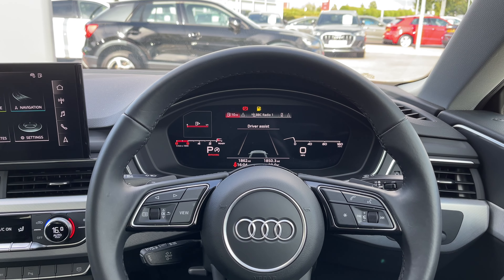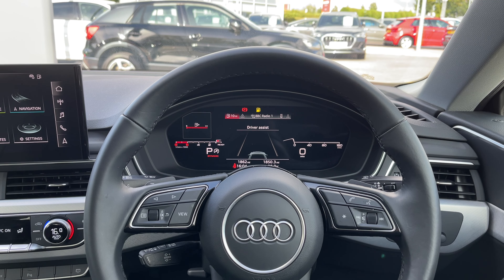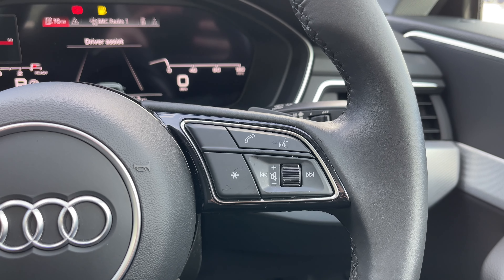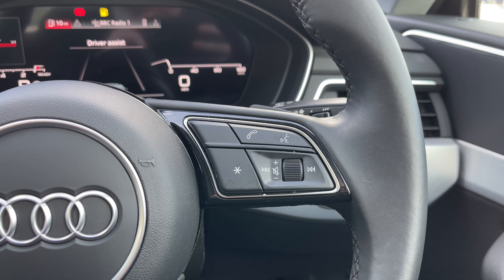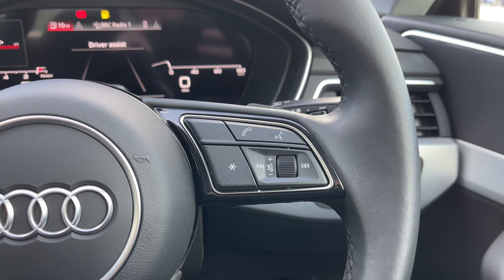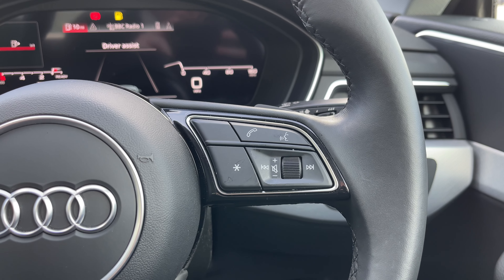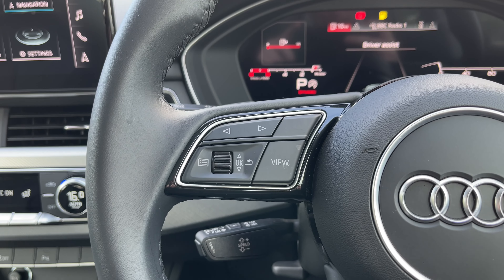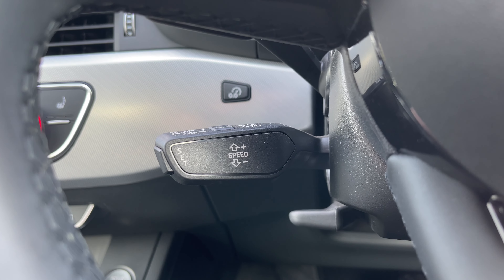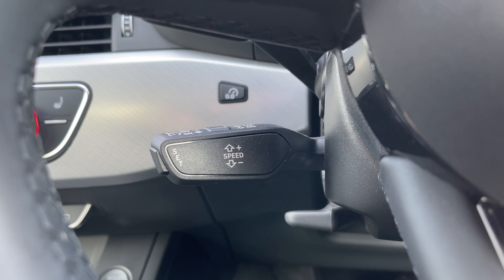From the driver's perspective we have the full leather multi-function steering wheel, which to the right houses the controls for volume up and down, the voice command button, the telephone answering button, as well as a customisable star button that can be changed in the car's settings menu. Moving to the opposite side we have the control buttons for the Audi virtual cockpit display, and below we have the car's cruise control stalk, perfect for longer motorway journeys.